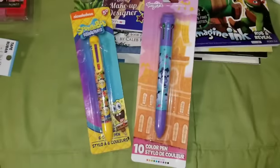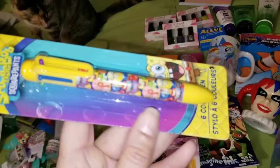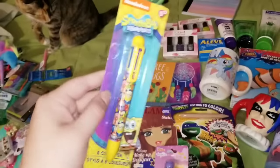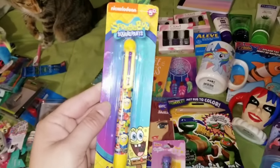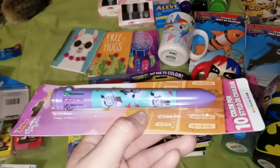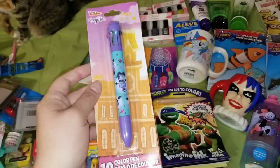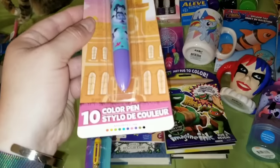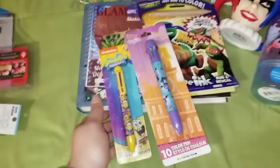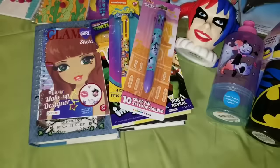For my niece and nephew, I found some cute pens. For my nephew Finley, a SpongeBob SquarePants pen with all different colors inside. For my niece Ireland, a Vampirina 10-color pen. Definitely worth a dollar each and really super cute — I know they will love them.